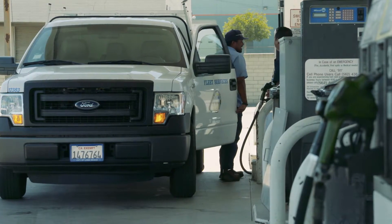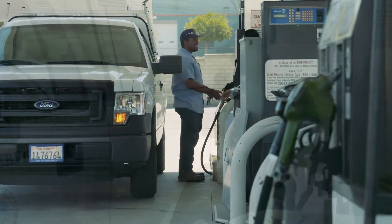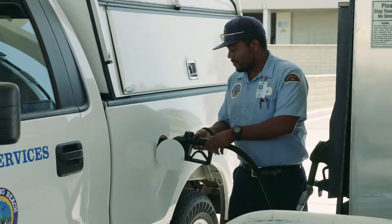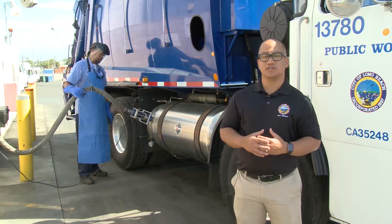That data includes vehicle number, employee name, GPS, fueling, and even engine data. That's going to be an incredible amount of very accurate data, and that's going to let us make fact-based decisions as we manage our fleet and as we work on reducing our environmental impact.